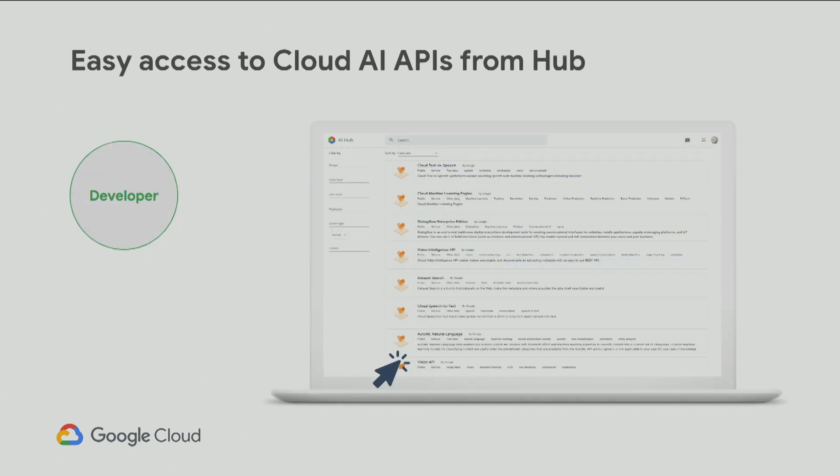This is a window inside what AI Hub looks like. If you are a developer walking down the whole lifecycle of an ML team, you can easily search for capabilities and with one click access the REST API for our cloud APIs. We have out-of-the-box APIs — no ML training, no data needed — for things like vision, natural language, video, and more. All of that can be found and located within AI Hub.